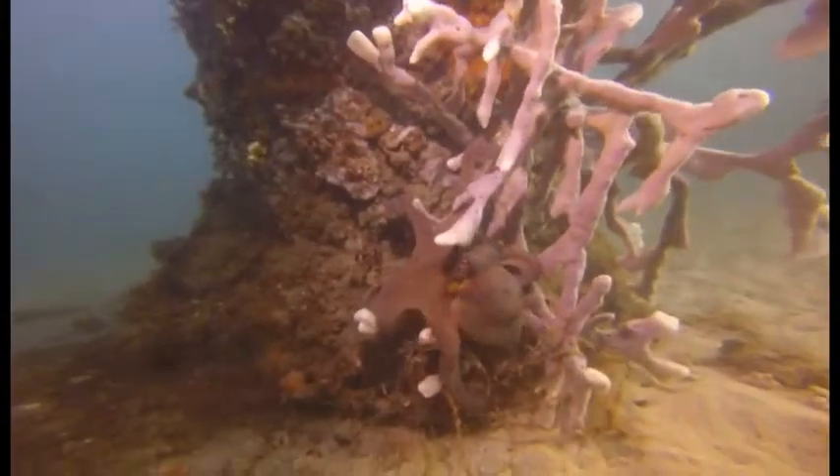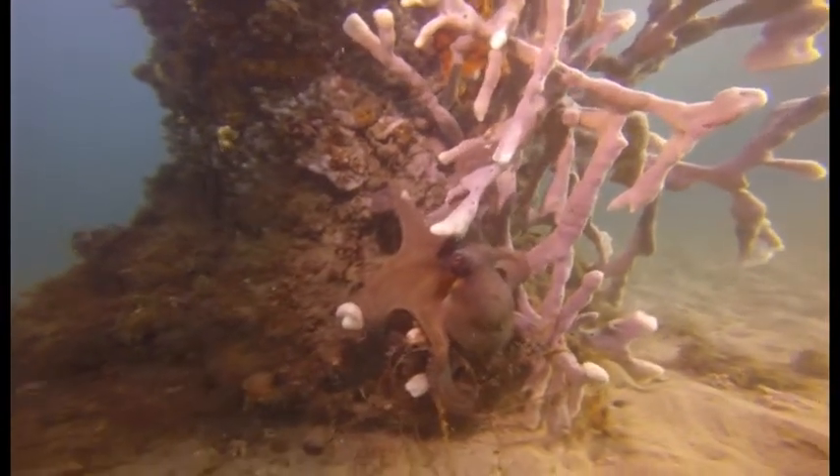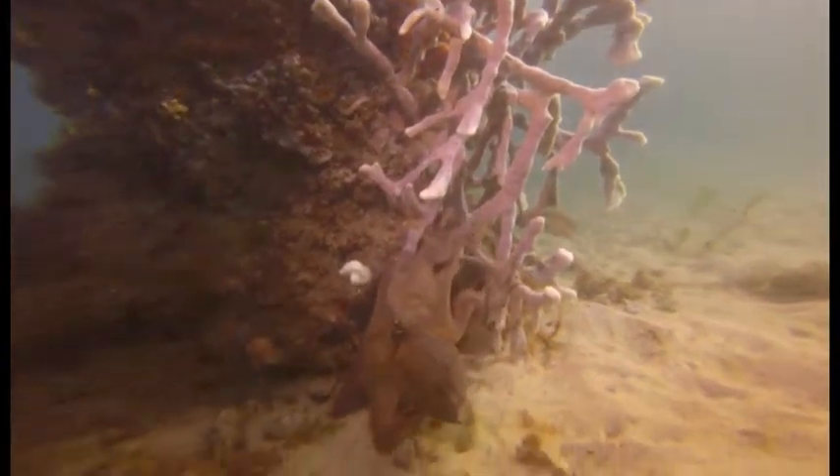Octopus, the masters of disguise, frequent the nets and pylons. You will need to carefully examine nooks and crannies to find them. This one was hiding in the sponges on the pylon and was quick to get back to his home when disturbed.